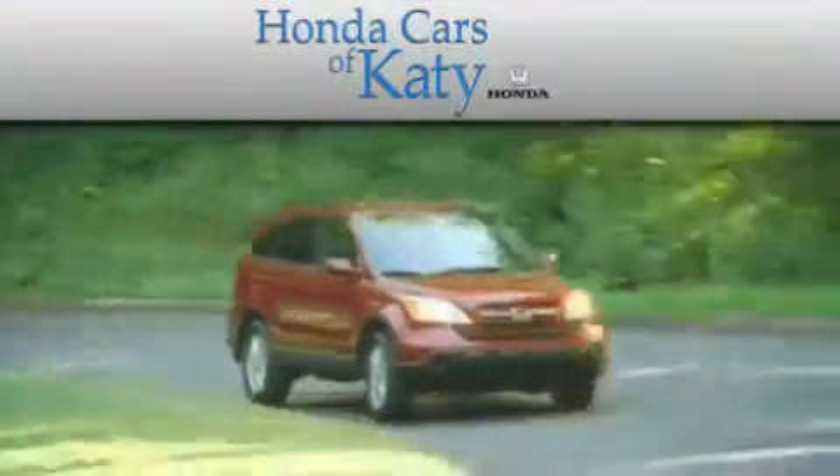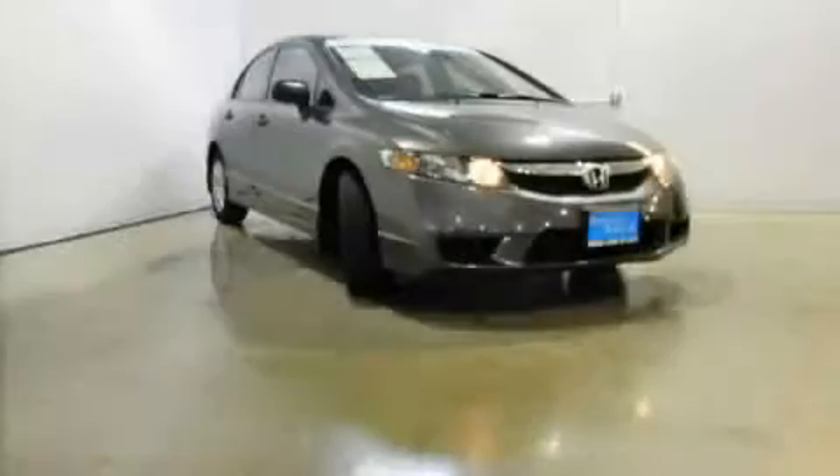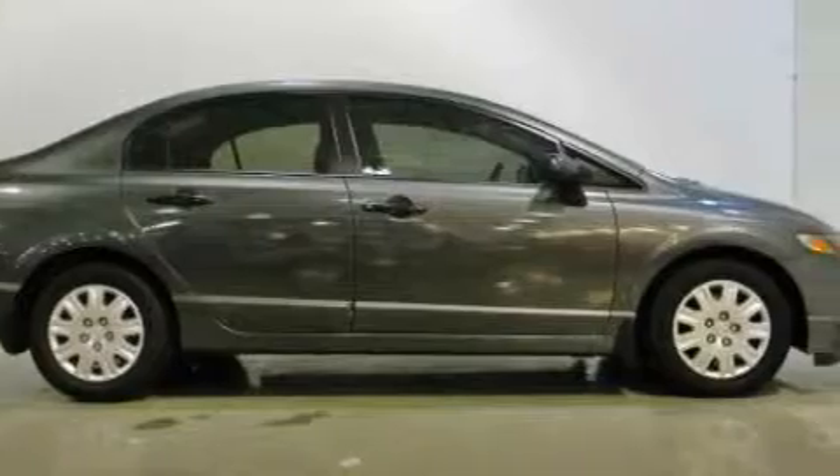Another fine vehicle offered by Honda Cars of Katy. This is a certified pre-owned 2010 Honda Civic. It has a 1.8-liter four-cylinder engine and an automatic transmission.